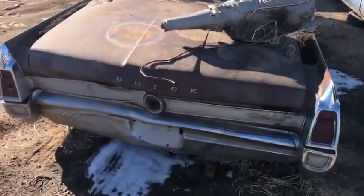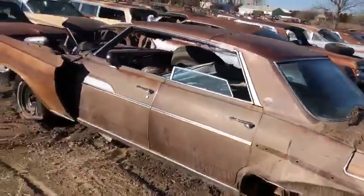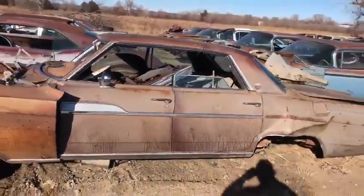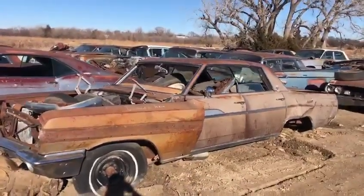Up next, another '63 Wildcat, this one a 4-door Hardtop. This one's been around a long, long time — it was on one of the back rows. I don't know how long this car has been out there, but it's been a long time. Still some good stuff there.